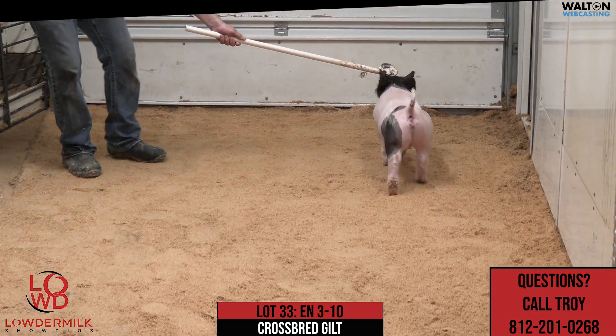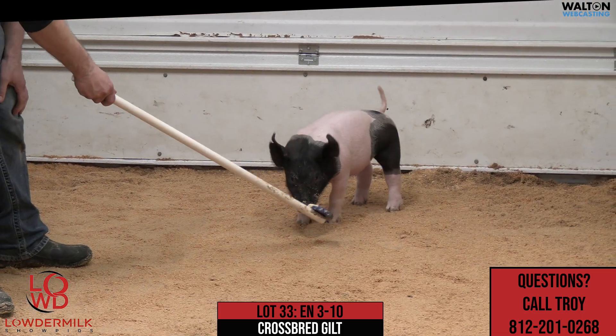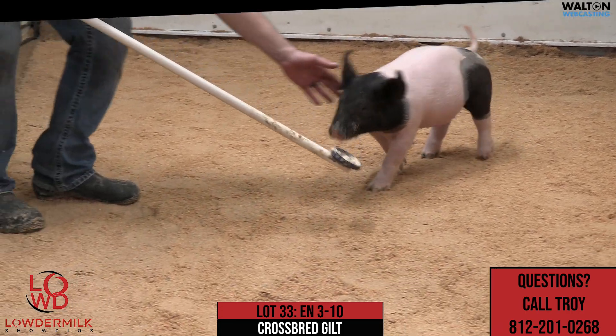This particular one here — Rightfully So obviously needs no introduction over the last couple months. The Family Ties, Sal, would be the mother, as we repeated there, the mother of the Hagee gilt that was class winner at Indy there a couple years ago.